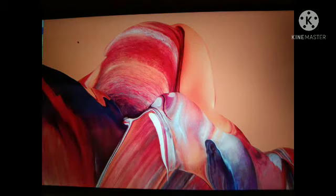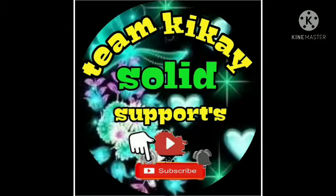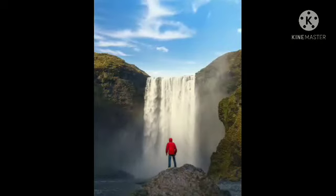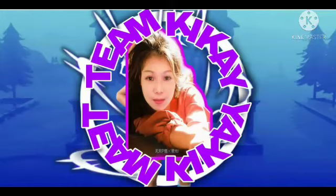Maraming salamat guys, at hindi kayo nagsawang sumuporta sa aking YouTube channel. Thank you so much for watching.